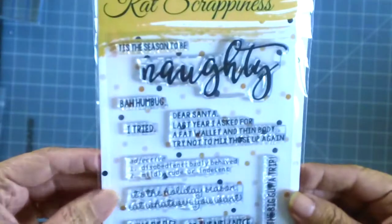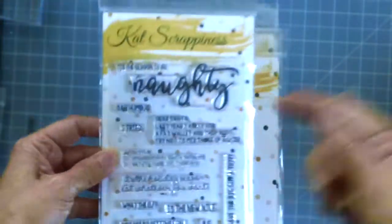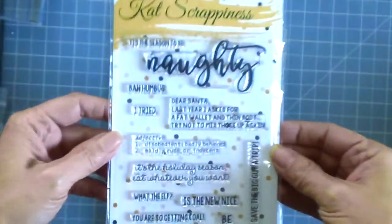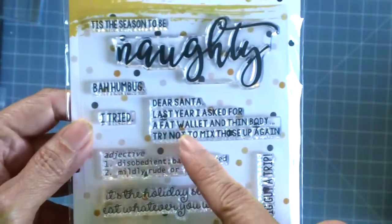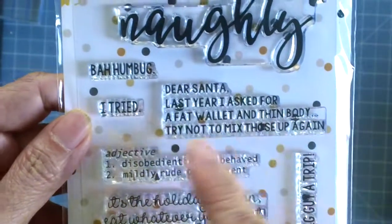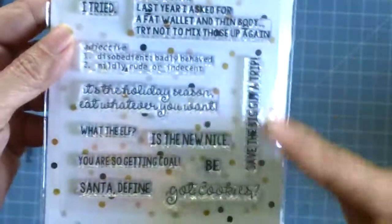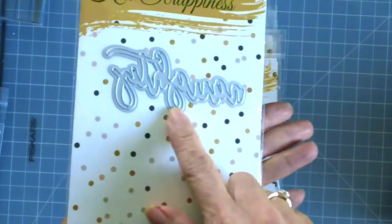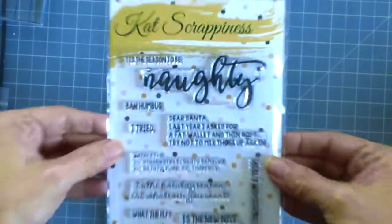The next stamp set I'm going to show you is called Tis the Season to be Naughty. I will be putting a link in the description box below in case you'd like to purchase this. It features a lot of sentiments — really good ones and really funny ones, like: Dear Santa, last year I asked for a fat wallet and a thin body. Try not to mix those up again. There are a lot of funny sentiments you can add to your holiday cards, and you can buy the matching die as well.